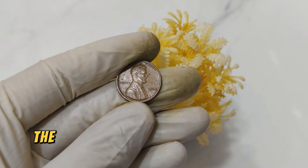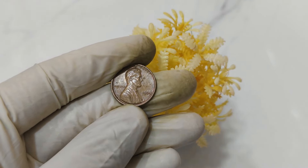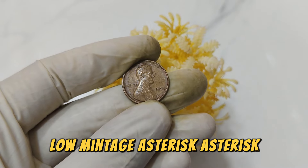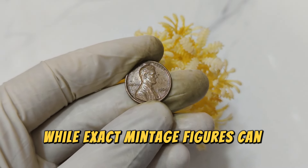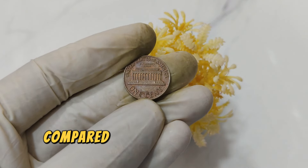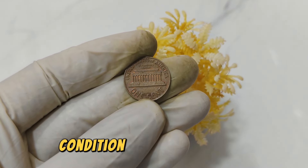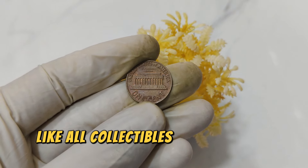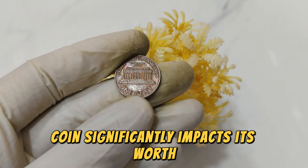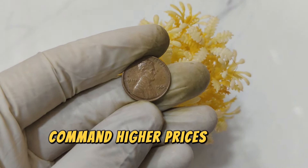The absence of a mint mark on this coin was likely a minting error during production, making it a unique find for collectors. While exact mintage figures can vary, coins from this era often had lower production numbers compared to later years, adding scarcity to their value. Like all collectibles, the condition of the coin significantly impacts its worth.